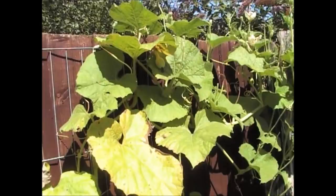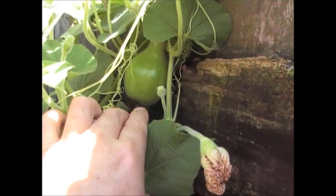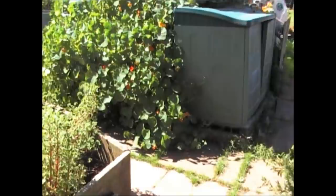On this side, this one doesn't have any fruits at all — it's got one there which is clearly not pollinated, so I think that one's probably going to drop off. But on this side here, we have actually got one that's growing quite nicely, so they are coming. Around the side where we've got the others, they're also growing really well.